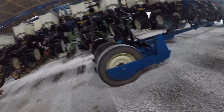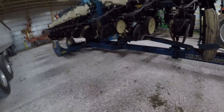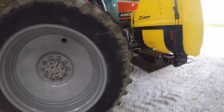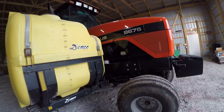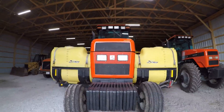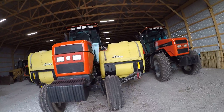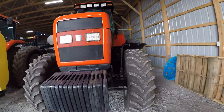This is our 3600 corn planter — box fill, not bulk fill. Wish it was bulk fill. Not much to say about that, it's just a 3600 box fill corn planter. This is our AGCO 9675. The only thing we use this tractor for is planting, and that's why it's still got the Demco tanks on the side and the planter still hooked up.